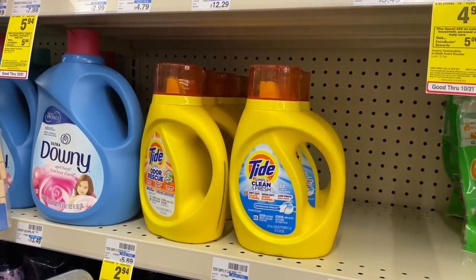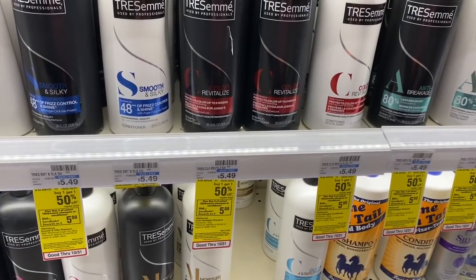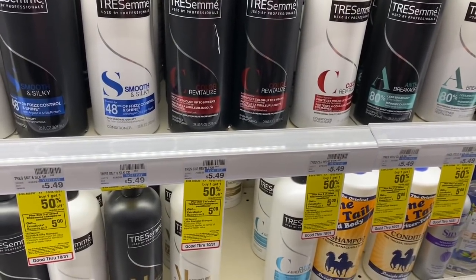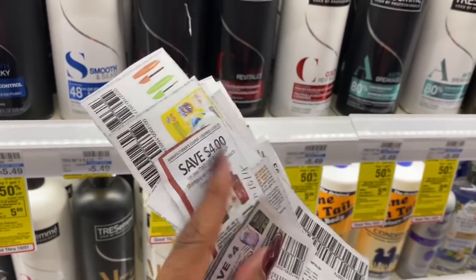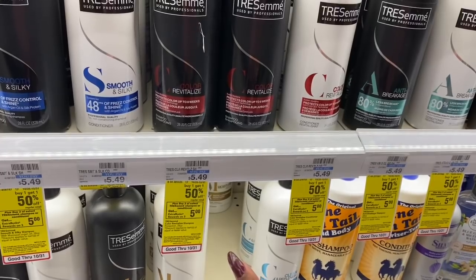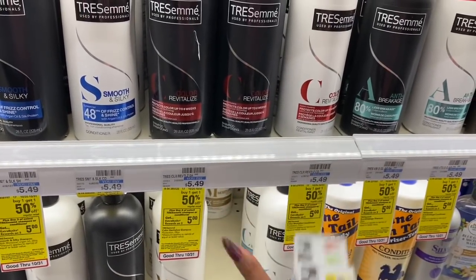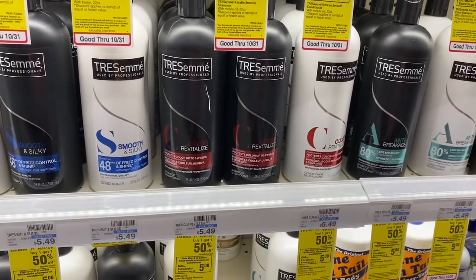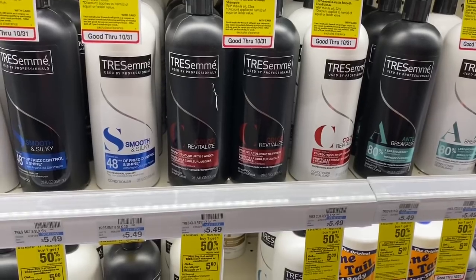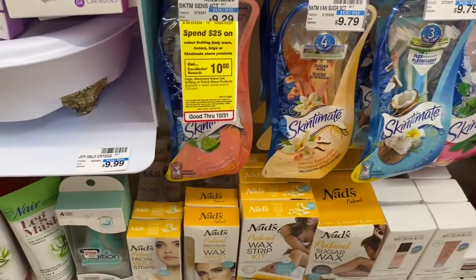On TRESemmé, it's a buy one get one half off, and buy three get a $5 Extra Care Buck deal. We have $4 off two coupons from Retail Me Not. I'm going to use two of those $4 off two coupons. After my coupons and Extra Care Bucks, the math works out to about 99 cents a bottle, which is perfect for donate. Let me grab four of these and we'll continue.